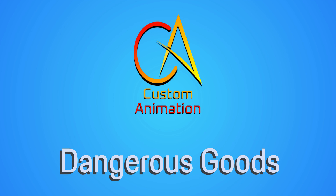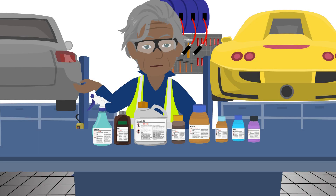Welcome to Custom Animation's presentation on dangerous goods. Hazardous chemicals pose significant risks to health and safety if mishandled or improperly managed.